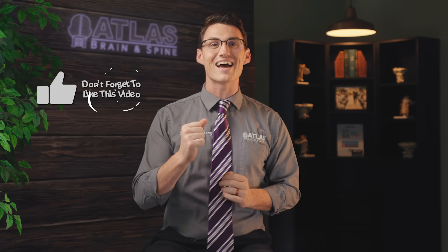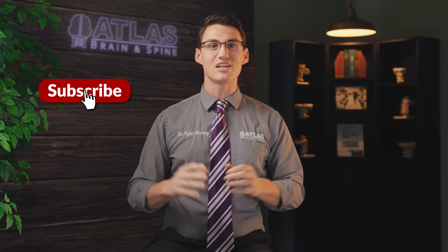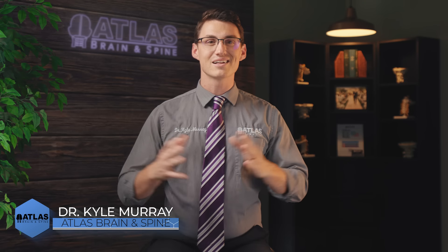Emerge enlightened from this exploration of the Atlas Subluxation Complex. If your thirst for knowledge has been ignited, forge a connection by liking, subscribing, and activating notifications on this channel. Again, I'm Dr. Kyle Murray, representing Atlas Brain and Spine. As we like to say here: when you restore your brain, you will truly begin to heal your pain. Thank you for being a part of this journey. Until our next video, God bless you.